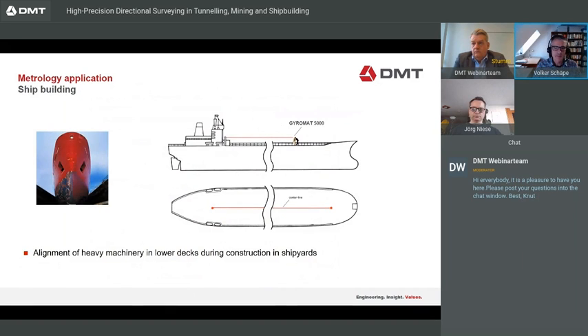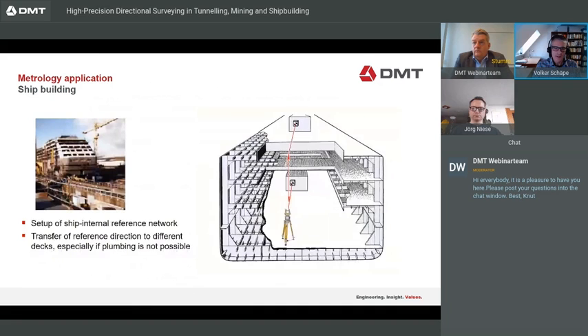Another metrology application is shipbuilding. On a ship, you normally have a surface network. The question is how to bring the surface network direction into the ship. For this, we use the Gyromat to measure the surface network direction, and then we can transfer this direction from the surface to lower decks — for example, to align machinery or whatever needs to know the correct direction relative to the ship axis.